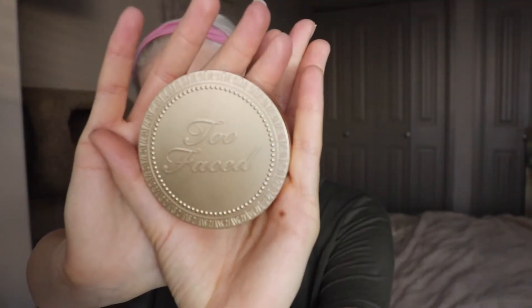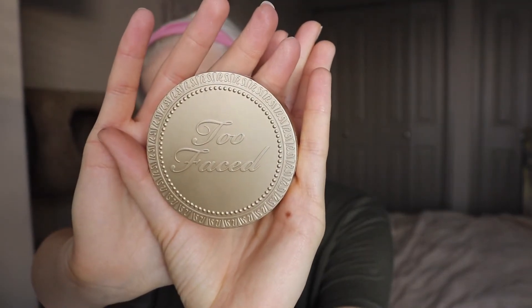Now going in with the Tarte Bronzer in Park Avenue Princess — I am warming up the face. I really love this bronzer. It has like a beautiful sheen to it and gives such a natural finish. And to contour, I'm using the Too Faced Chocolate Soleil Bronzer and sculpting out those cheekbones — or lack thereof — and the jawbone. Gotta sculpt that out as well.